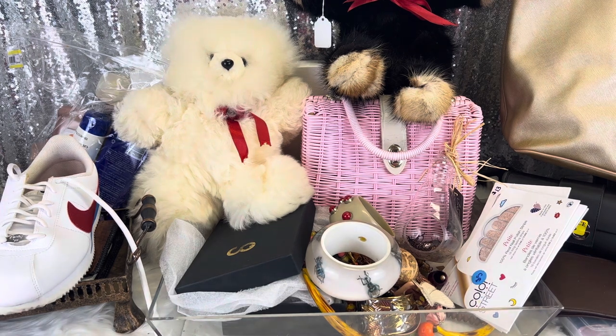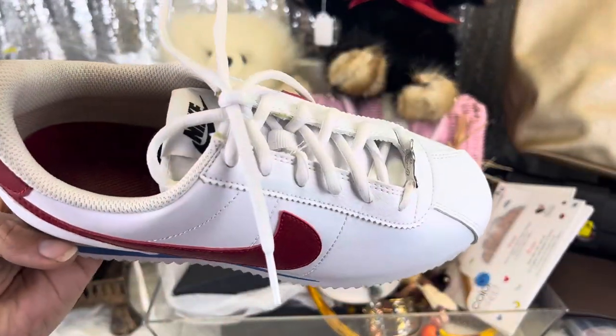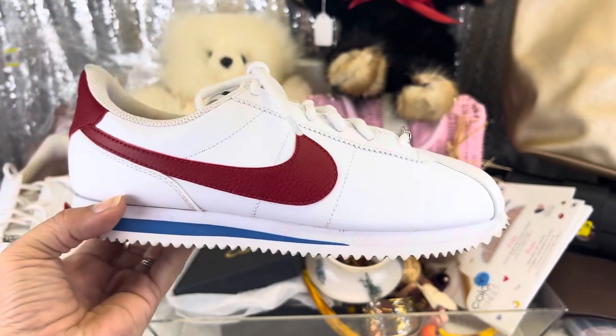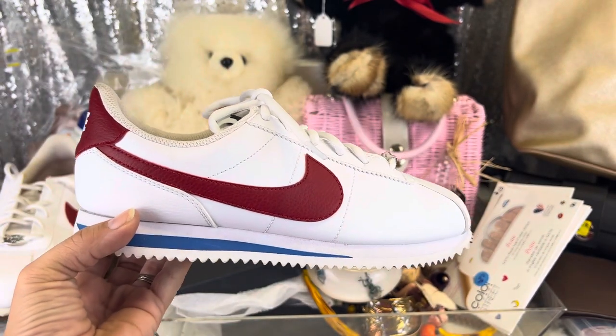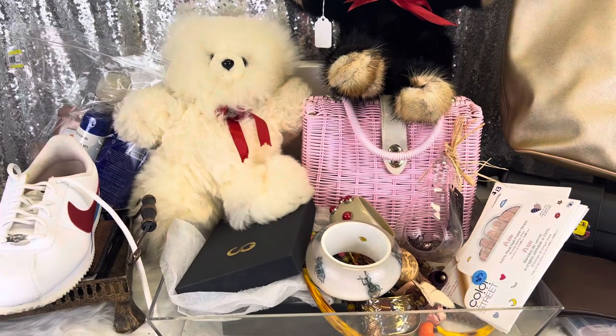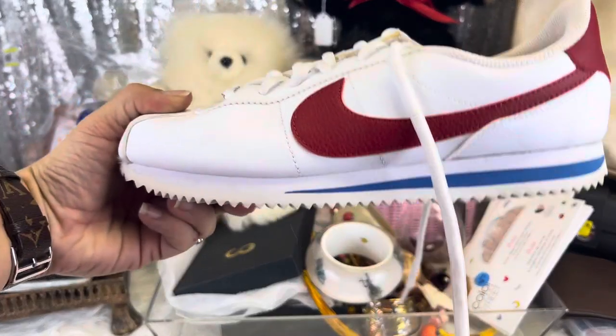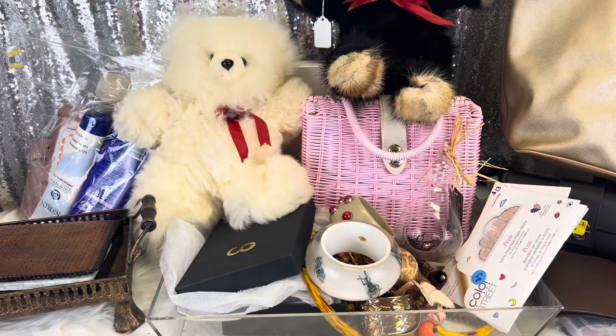I did pick up these Cortez Nikes. They were really clean and nice and they're my size, and they are the Bills colors — red, white, and blue. So I picked these up for myself for $10. Classic vintage look. Love them.